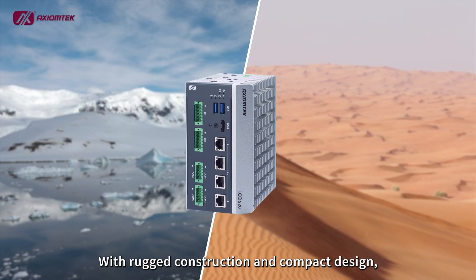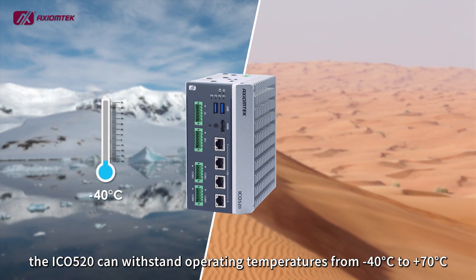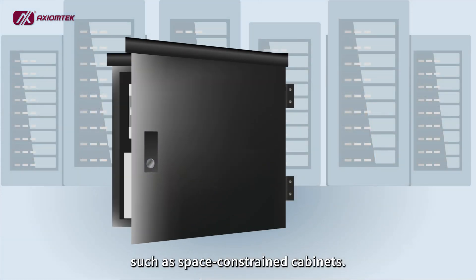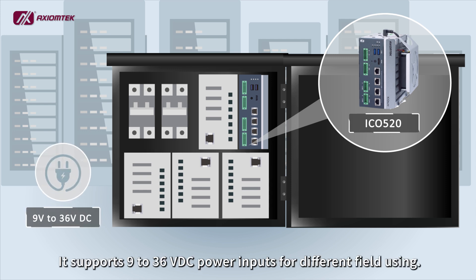With rugged construction and compact design, the ICO 520 can withstand operating temperatures from minus 40 degrees to 70 degrees Celsius for use in harsh environments such as space-constrained cabinets. It supports 9 to 36 voltage DC power inputs for different field use.